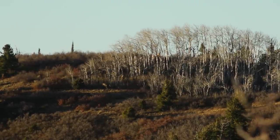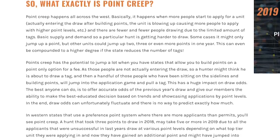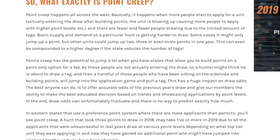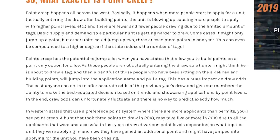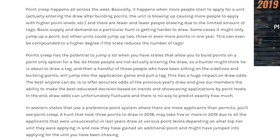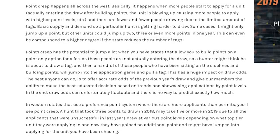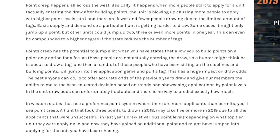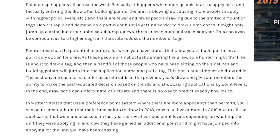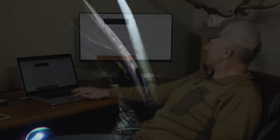What you see in Colorado is called 'point creep.' Every year you think you're getting closer to drawing the tag, but guys on the sideline who've been buying points suddenly jump in and actually apply. Now it takes even more points, so even though you're gaining a point every year, sometimes it takes two or three more points to draw than it did the previous year. The point distance between where you're at and the tag just keeps creeping away from you.